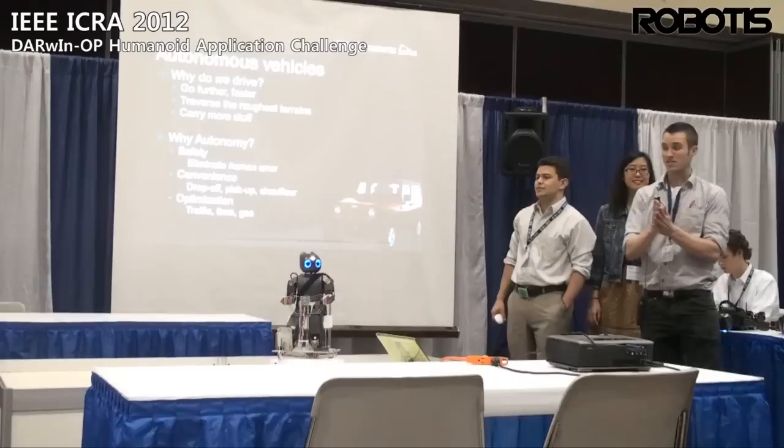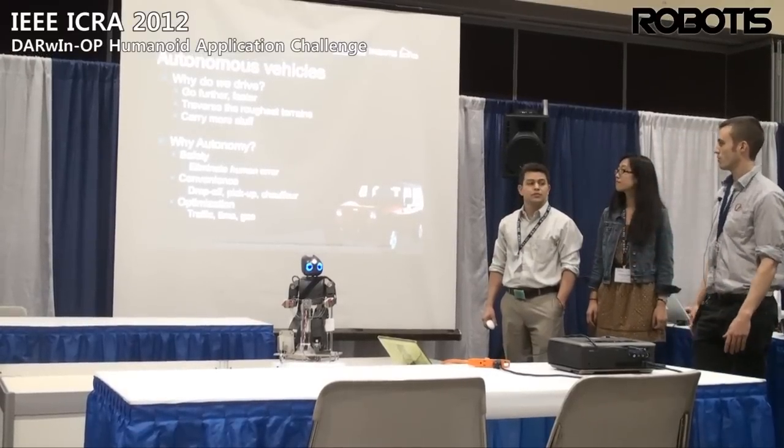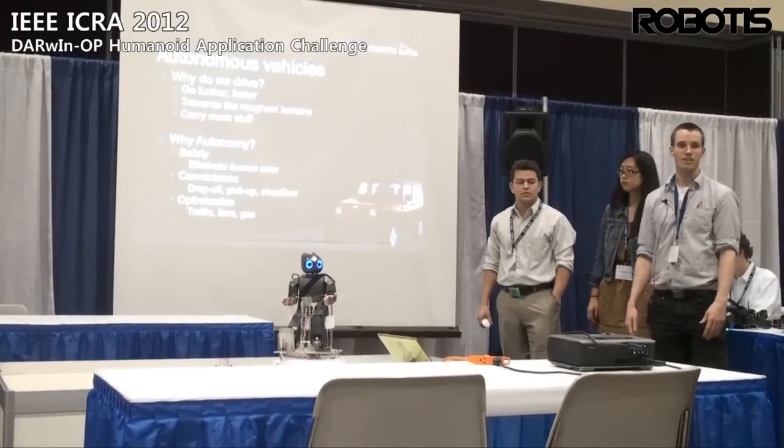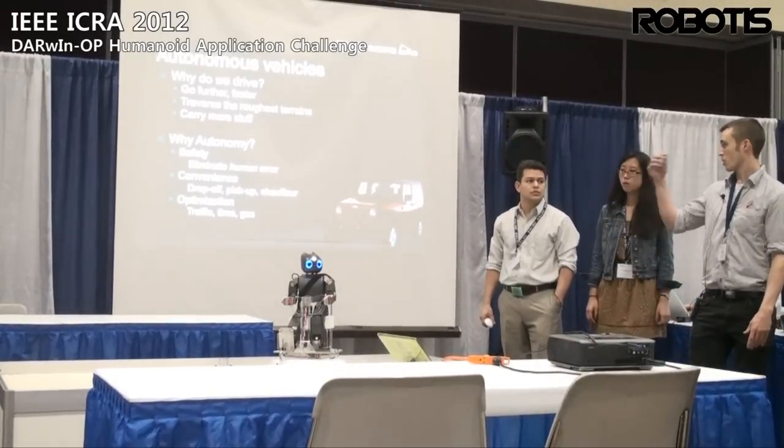So why autonomous vehicles? Autonomous vehicles can go further, faster; they can go over rough terrain. Humanoids have a very difficult time with that. They can also carry more equipment.